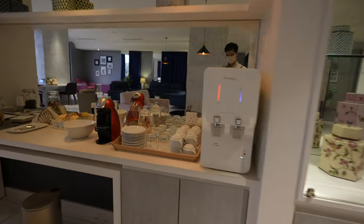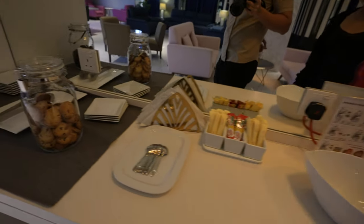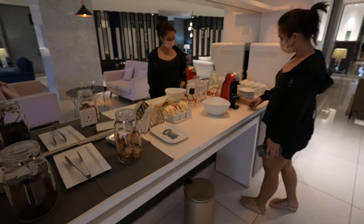The drink selection is not bad at all as you have coffee, tea, and water. However, I was a little surprised at their idea of snacks, which were only two types of biscuits. Maybe it was better before the pandemic.